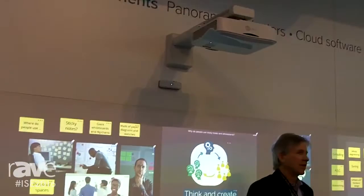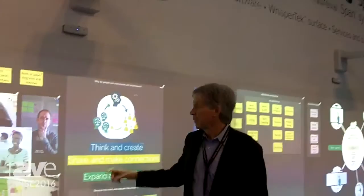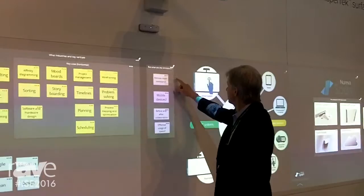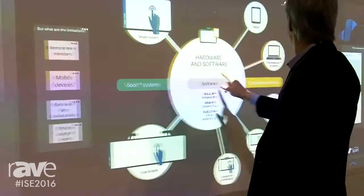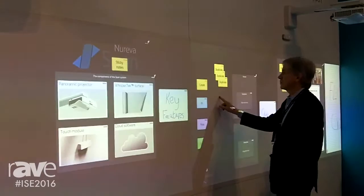So what we have here is a couple of projectors that are creating this 20-foot wide workspace. And when we just touch on the screen here, you can see that we can pan that entire area. Behind the projection system — and really what is the guts of our system — is some software that's about 40 feet wide. We control the up-down, so there's no movement up and down, just side to side.